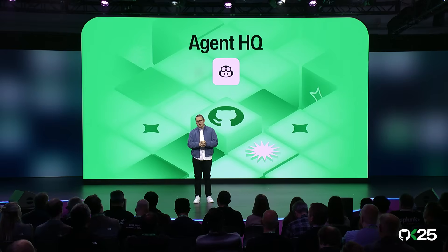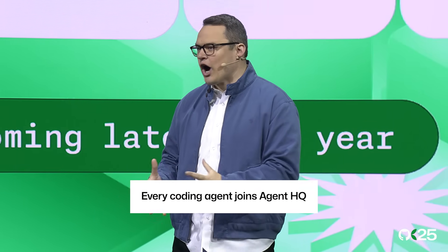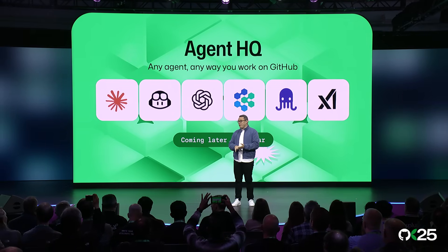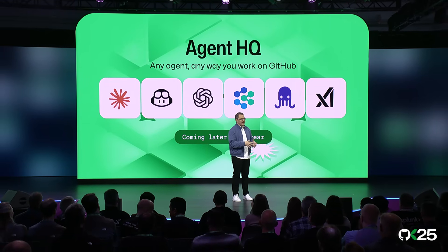Why not also have Claude and Codex in your Agent HQ as well? Or what about coding agents from Google, Cognition, or XAI? That's right — Agent HQ is welcoming every coding agent to GitHub. Starting with these coding agents and coming later this year, we're partnering with Frontier Labs and startups to bring their coding agents onto the GitHub platform.